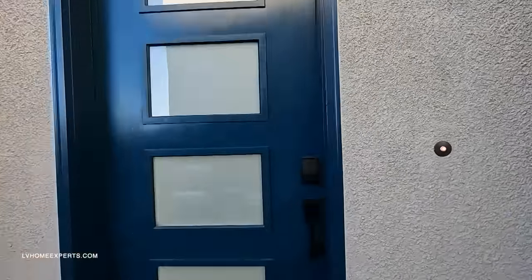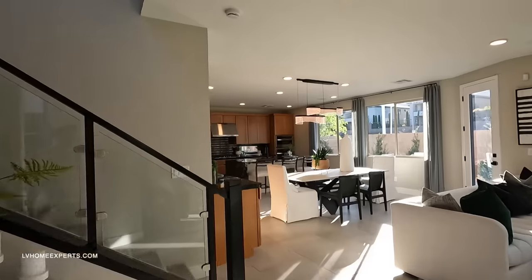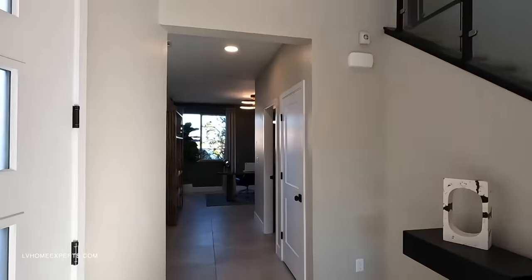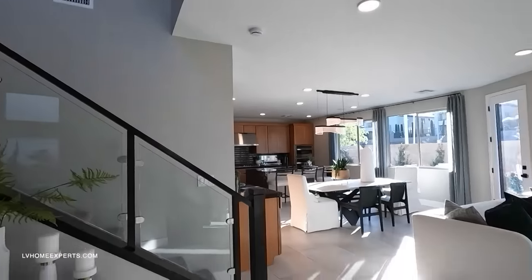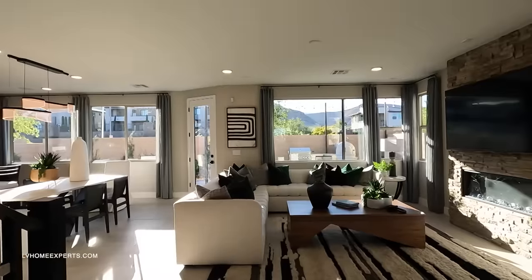Let's go inside. This one looks like you have a push pad for your entry key. As I enter, we have an optional room here — remember it's three to four bedrooms. Here's your open floor plan. I love how large that window is.